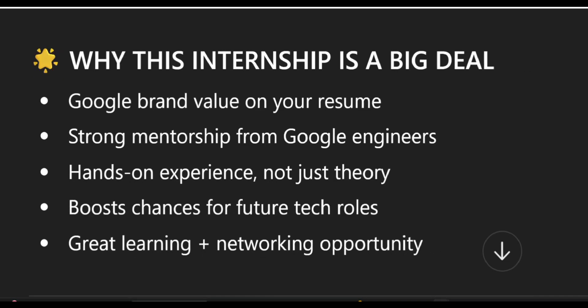Next, why is this internship a big deal? You get Google brand value on your resume, strong mentorship from Google engineers, hands-on experience — not just theory — boosted chances for future tech roles, and a great learning plus networking opportunity.